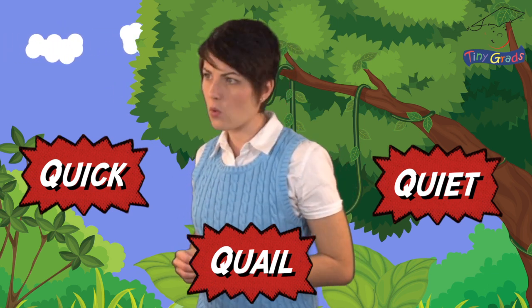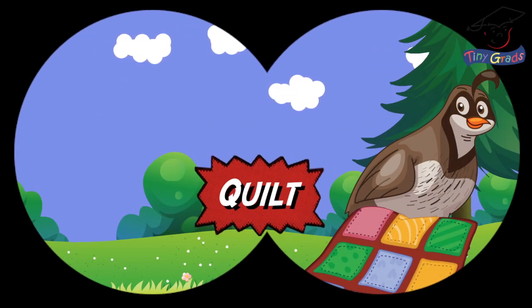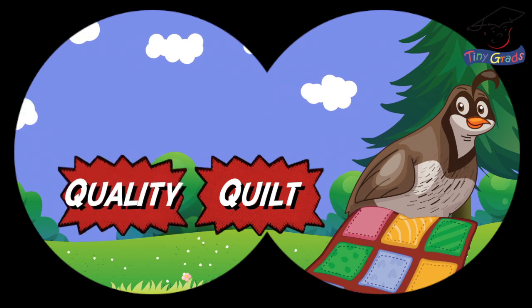Wait a minute, what's that quail sitting on? Is it a quilt? Yes, yes it is! It's a high quality quilt, I am quite sure.